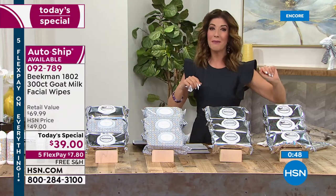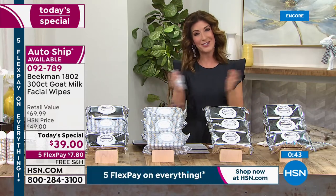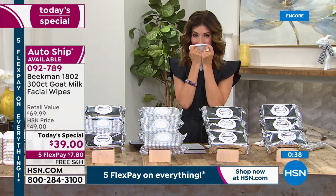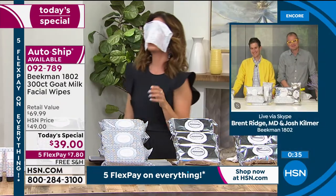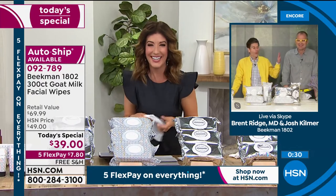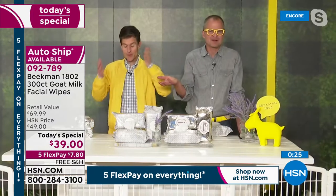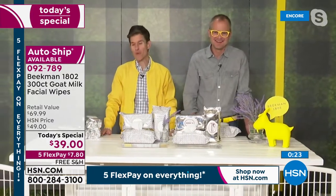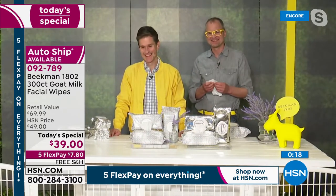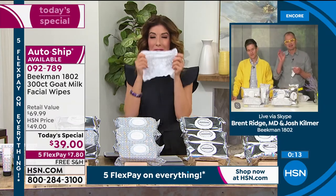Jump right in. Please go to hsn.com — we are so very busy. Congratulations to all of you jumping in; you're going to absolutely fall head over heels in love with that lavender scent. And guys, if you just want to smell the lavender — it's totally okay, right? Whenever I want to block Josh out, that's exactly what I do. Give us another moment — tell us again why your facial wipes and why the new lavender scent?